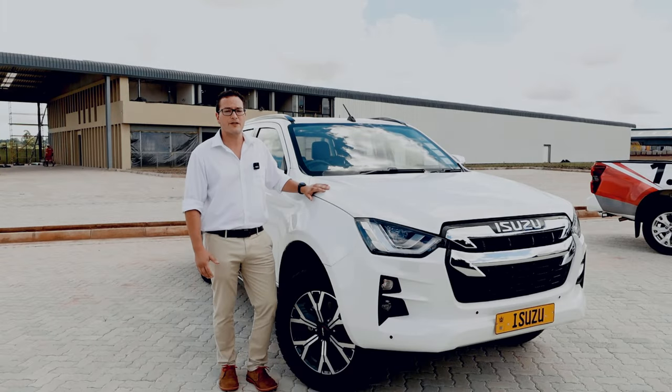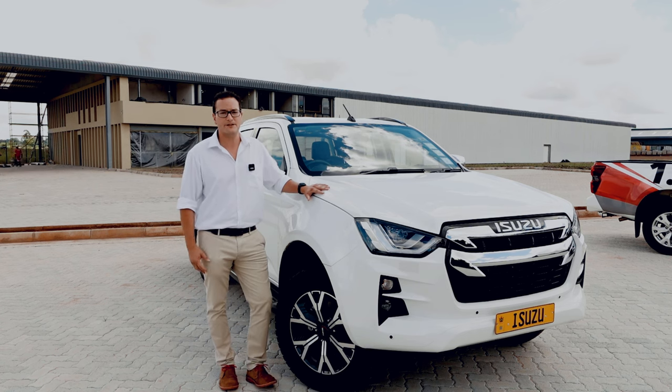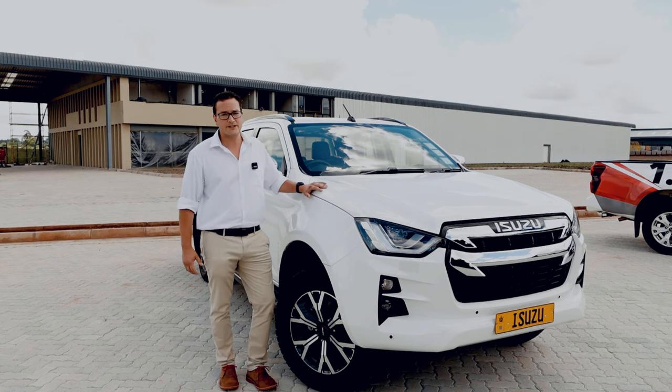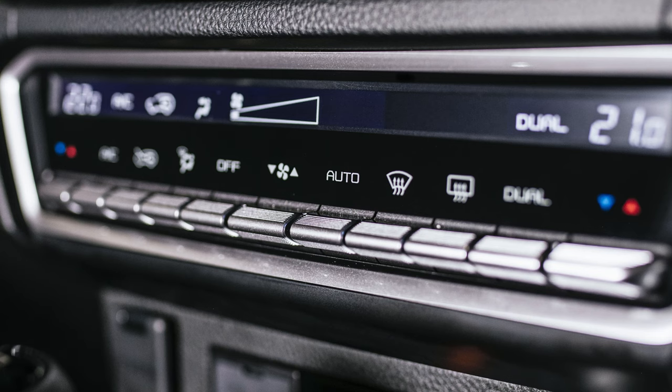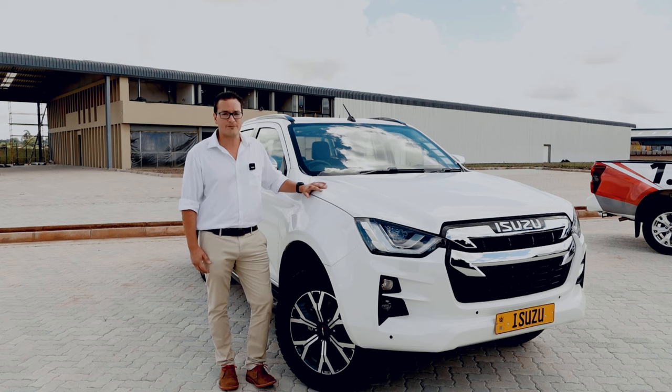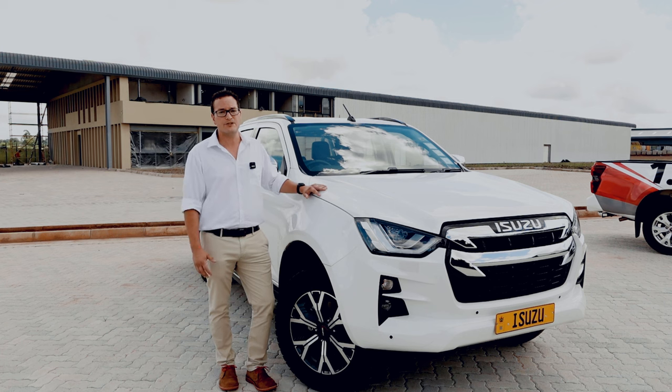This is the new 3 litre double cab D-Max LSE, which is one of the highest spec options that we have. It offers features such as leather interior, push-button start, dual-zone climate control, bi-LED daytime running lights, front and rear park sensors, and the list goes on. Not to mention the new 3 litre engine produces 140 kilowatts of power and a whopping 450 Newton meters of torque.